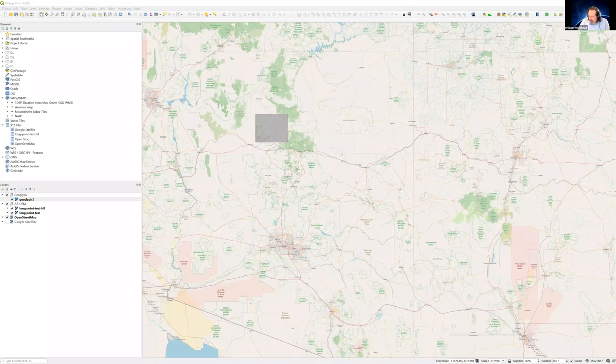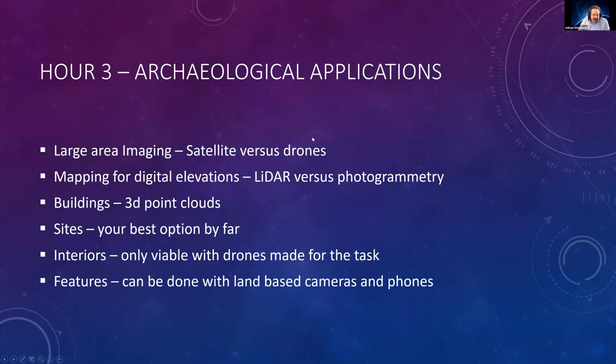Okay, top of the hour. Part three: Archaeological applications. We'll go from the top, the biggest down to the smallest. Imaging entire areas versus imaging individual features. So let's go with large area imaging.